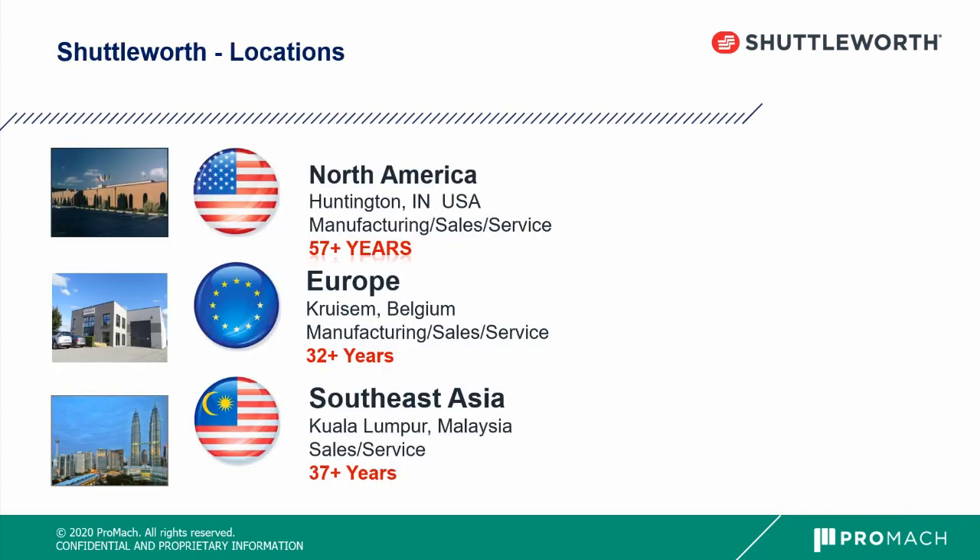Shuttleworth has three locations. Our main headquarters is in Huntington, Indiana, where we have full manufacturing, sales, and service. We're also in Belgium, which covers our European projects with full manufacturing, sales, and service there as well. And then we have sales and service in Malaysia.